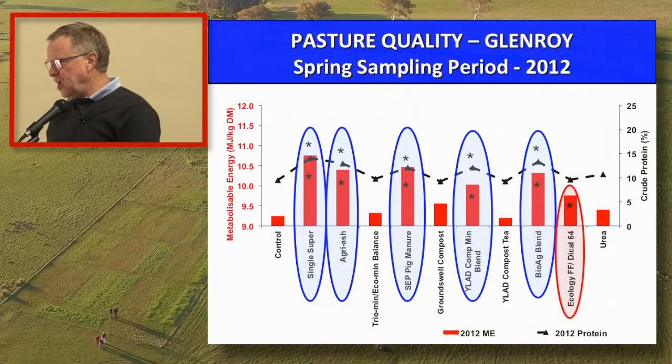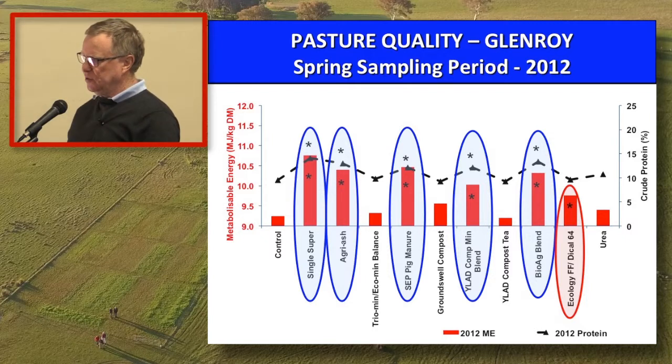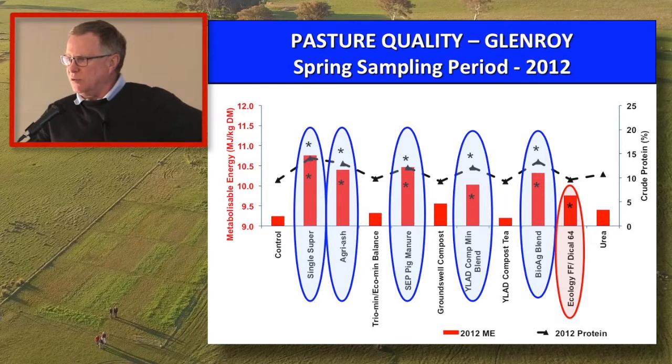Same as Fiona, there are two sites — Glenroy and Kiora — and we've chosen the years 2012 and 2014. Looking at the Glenroy site in 2012: on the left-hand side of the graph in red is metabolisable energy, on the right-hand side is crude protein. Those samples were sent to the feed lab at Wagga. The five products circled in blue were statistically different from the control for both energy and protein. The one product circled in red — the Dical — was only significantly different for energy.